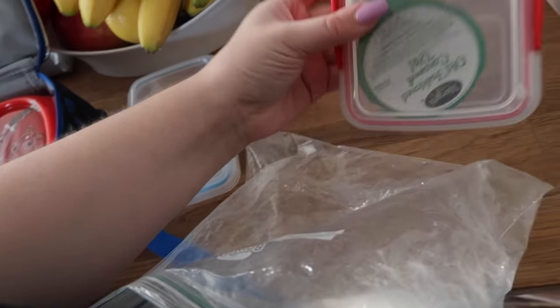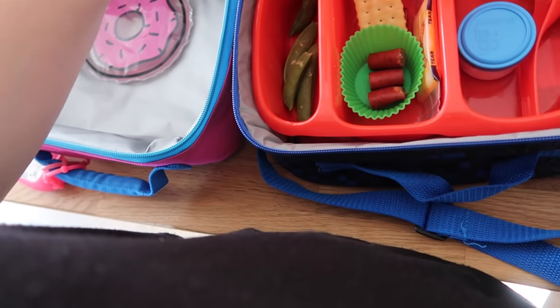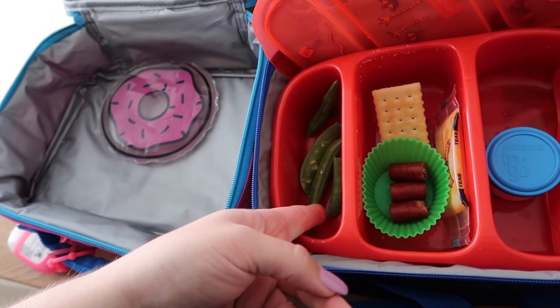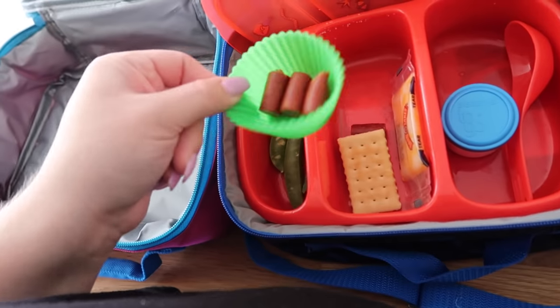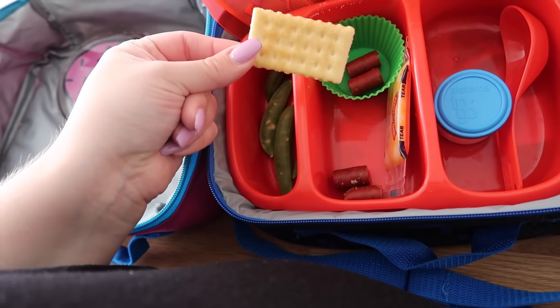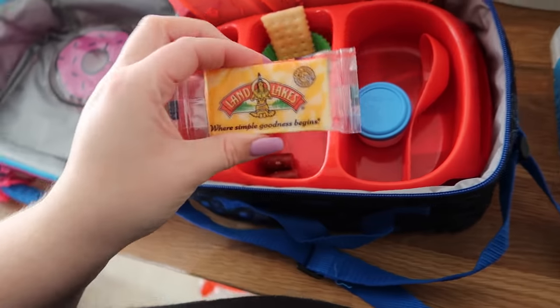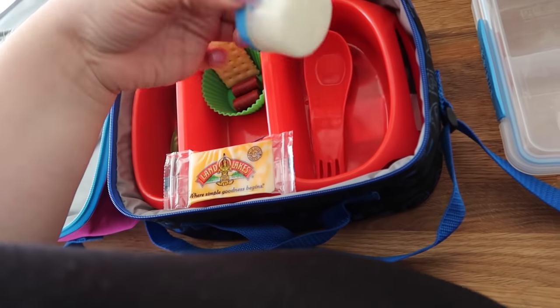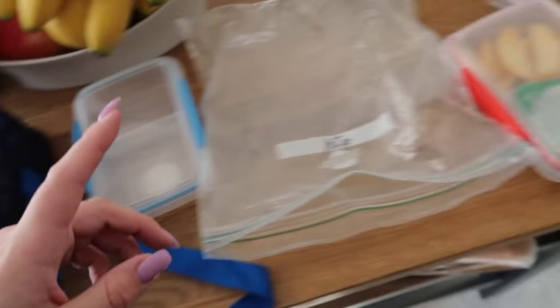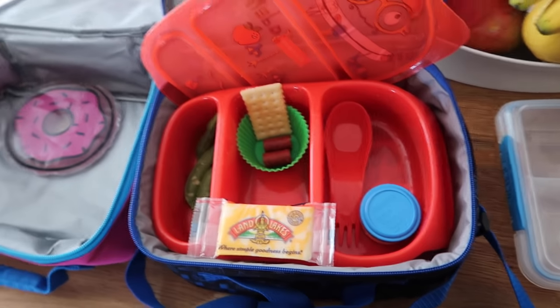Jaden had about half of his pea pods, about half of his beef stick things, and he ate most of his crackers. He did not eat the cheese again. I just bought little Gouda singles, so we'll see if he'll do that one instead. He ate his oranges and had about half of his snack. So not the best day, not the worst day. We'll see if we do better tomorrow.